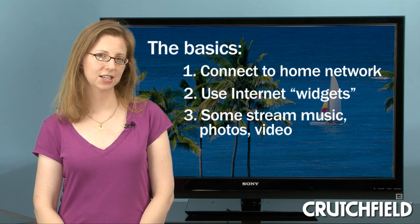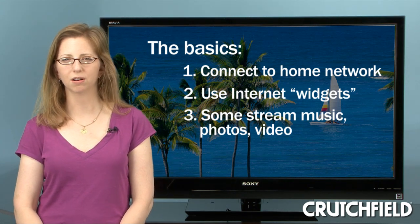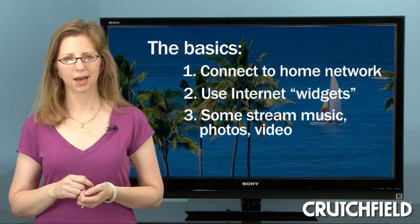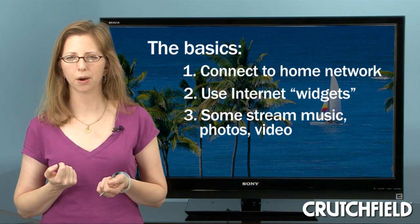Third, in addition to letting you access online content, a few of these TVs also let you stream music, photos, or sometimes even video from compatible sources around your home, like your computer or a networked hard drive.